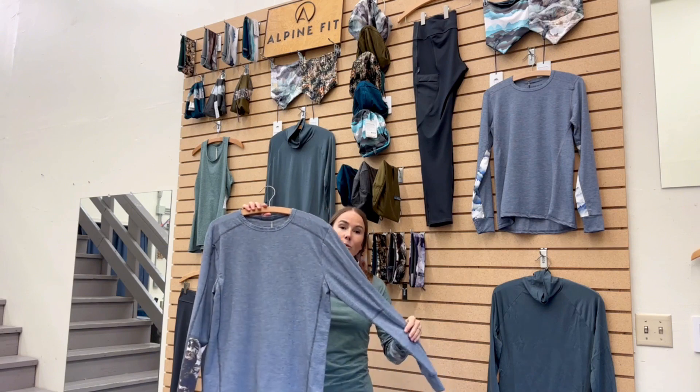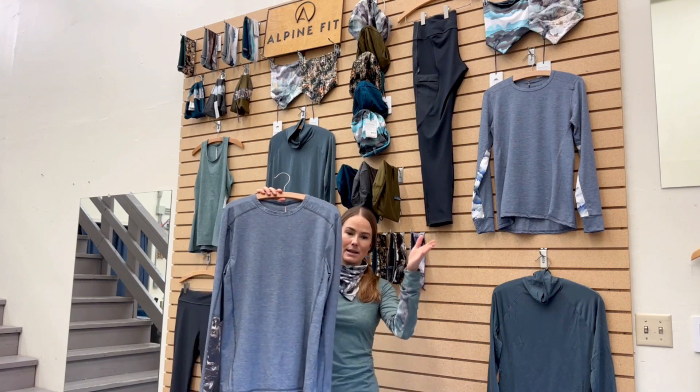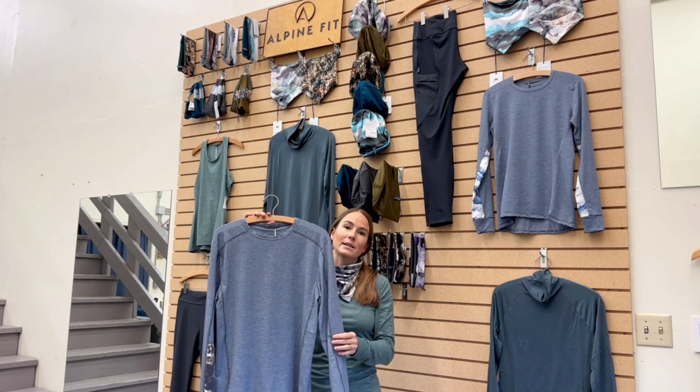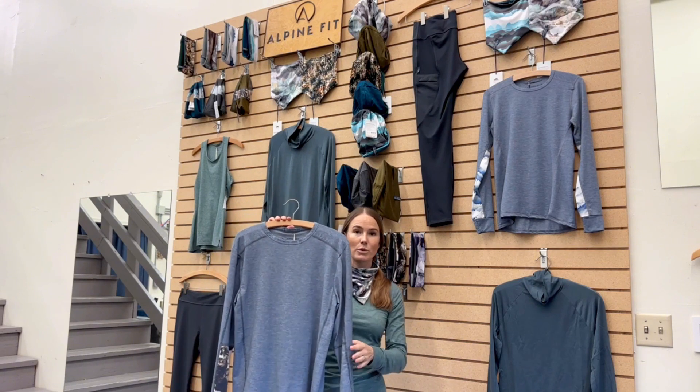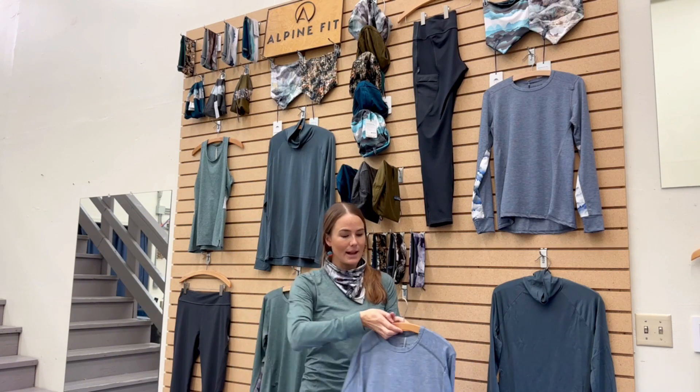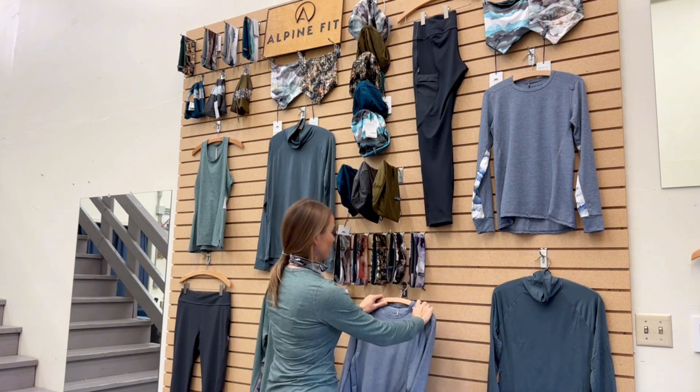We have one fit we call Cinder fit, which is more tapered to the waist, and one fit called Granite fit, which has a little bit more room in the waist. Again, this is our silver-fiber-containing, recycled poly-based fabric in an active tech top.